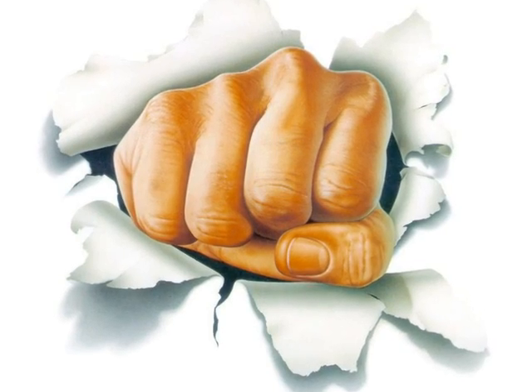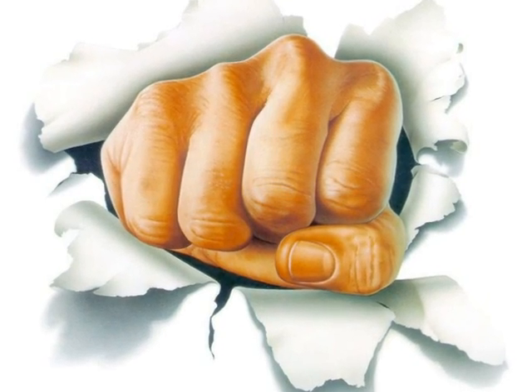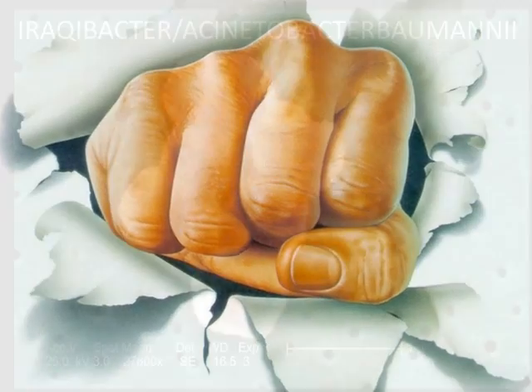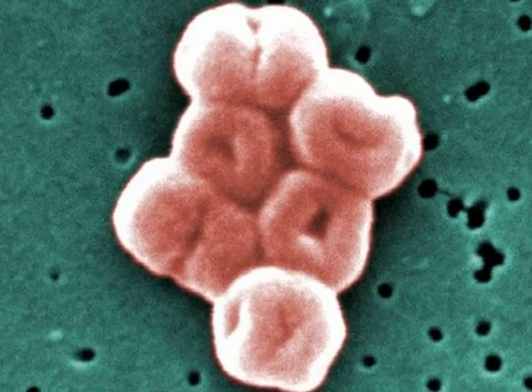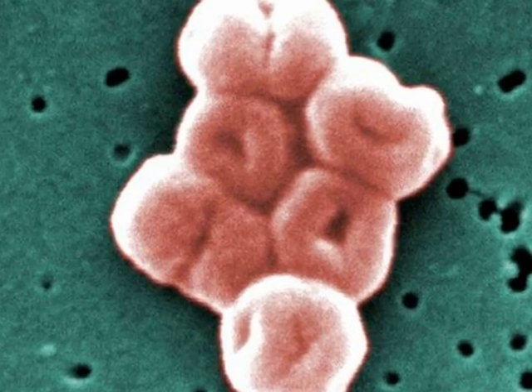Did you happen to be aware that there is another enemy that Iraq and U.S. troops are fighting? It is an infectious disease whose binomial name is Acinetobacter baumannii, also known as Iraqi baumannii.